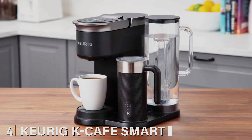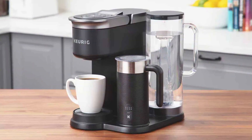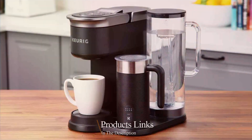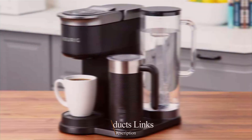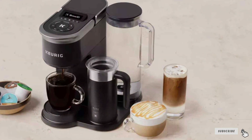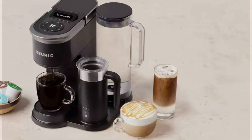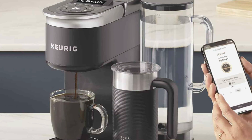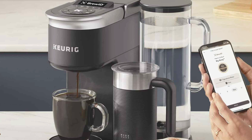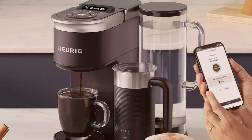Number 4: Keurig K-Café Smart Single Serve K-Cup Pod Coffee Maker — this cutting-edge machine seamlessly blends sleek design with innovative technology, providing a premium coffee experience like no other. With its smart capabilities, you can control and customize your brew directly from your smartphone, ensuring your coffee is ready when you are. Equipped with an array of features including the ability to brew coffee, lattes, and cappuccinos, the Keurig K-Café Smart offers unparalleled versatility.